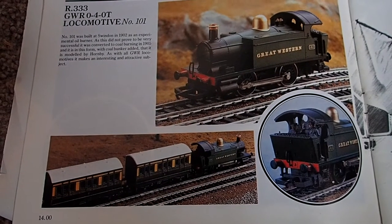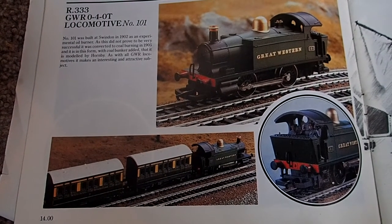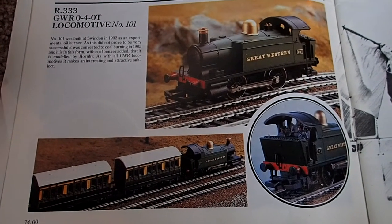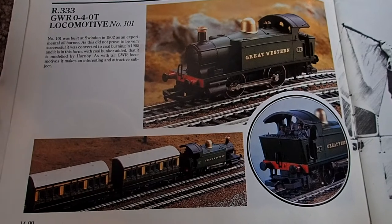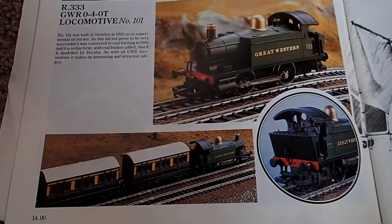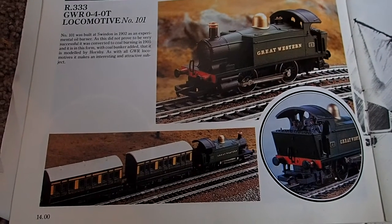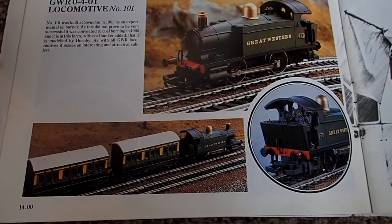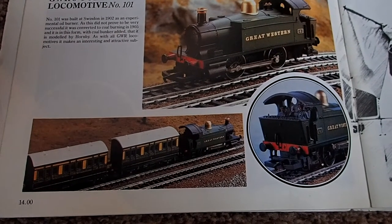So there we go, back where it all started — R333GWR040T, locomotive number 101. Number 101 was built at Swindon in 1902 as an experimental oil burner. As this did not prove to be very successful, it was converted to coal burning in 1905, and it is in this form, with coal bunker added, that it is modelled by Hornby.